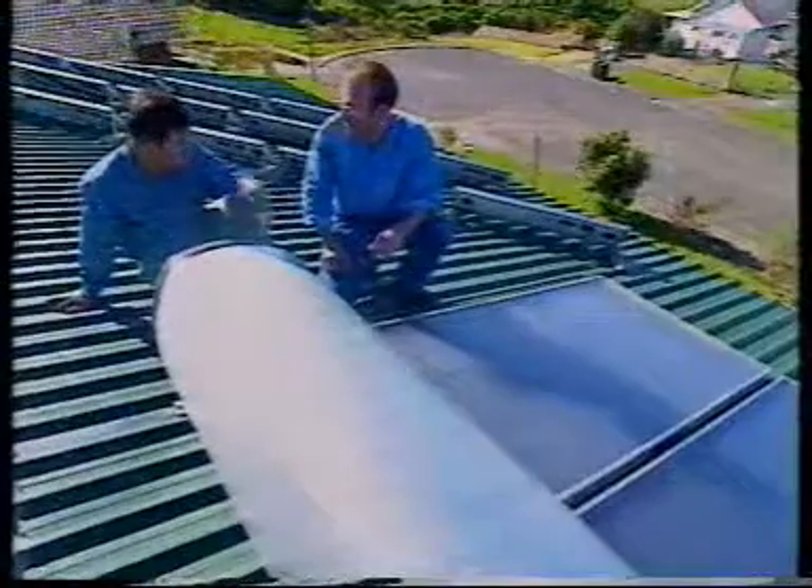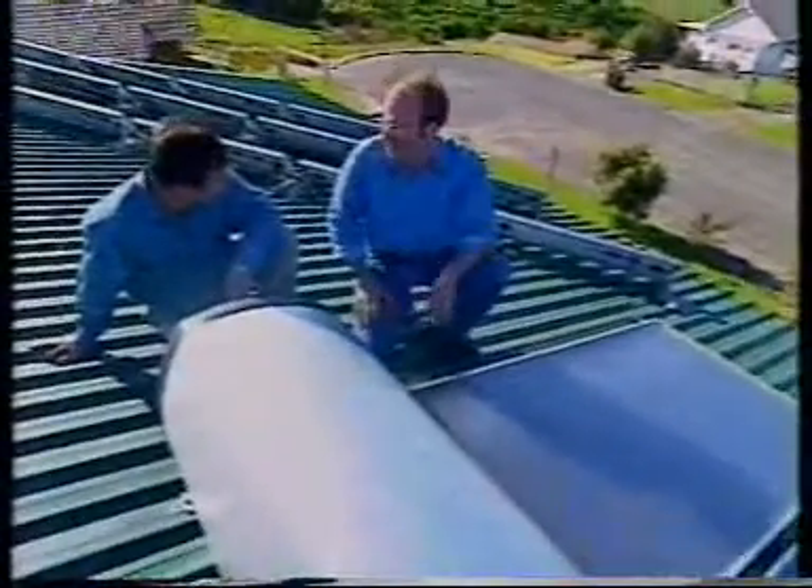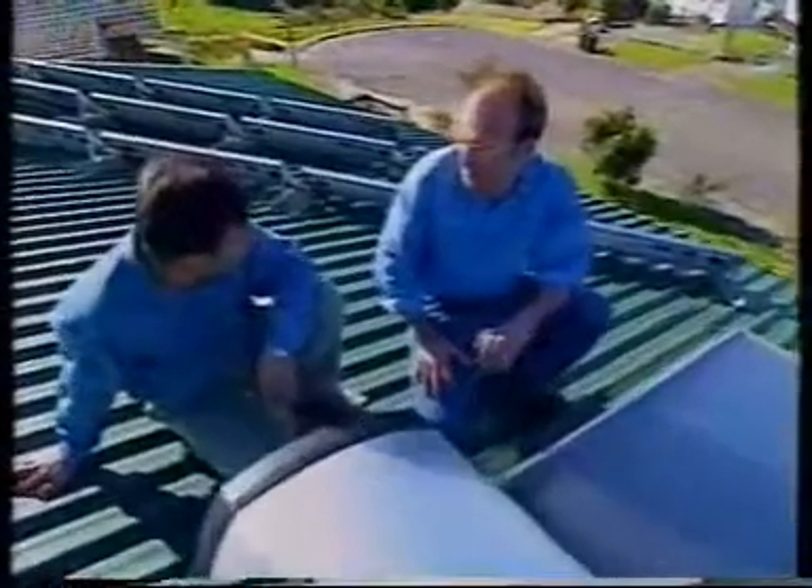But what do you do when the sun doesn't shine? The tank is double the capacity of a normal one, so you store up hot water for those days when you don't have sun.